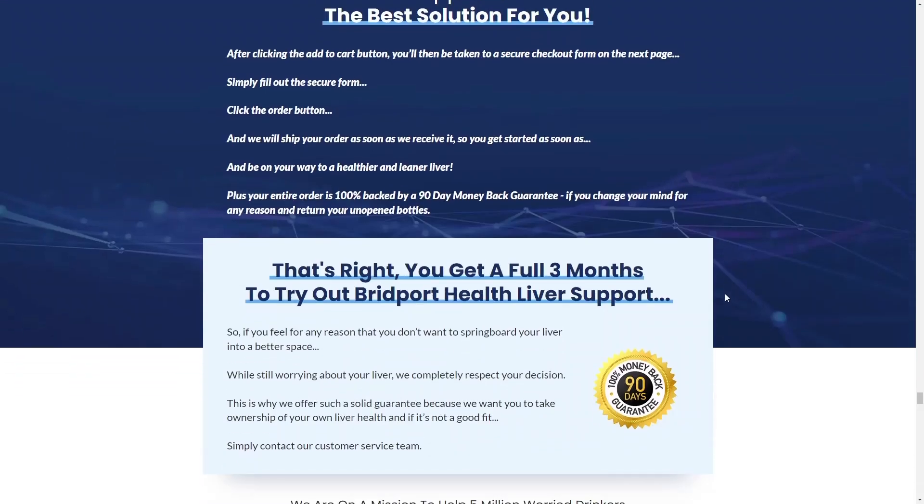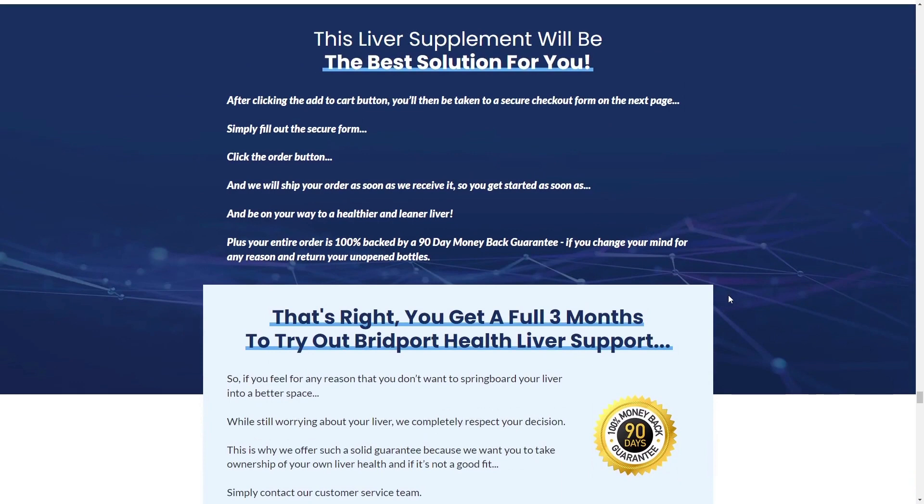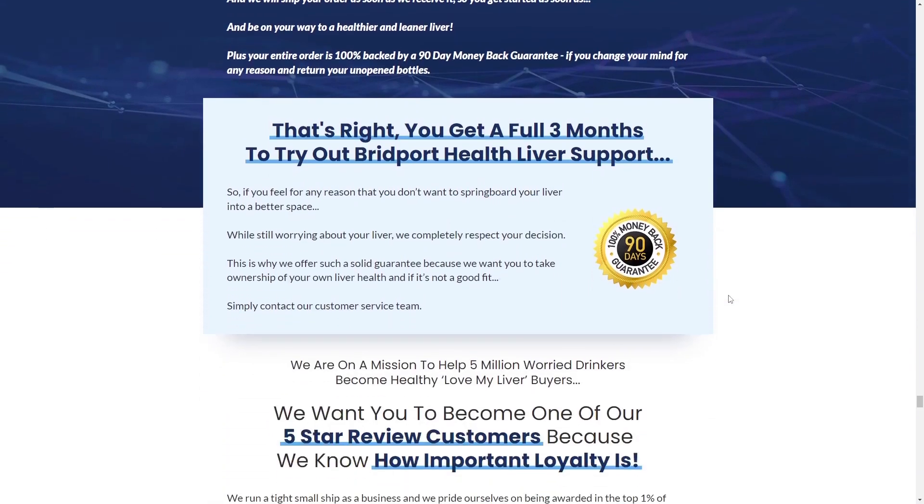There is something really important about this product that you need to know before you buy it. You can actually test it for 90 days and if you don't see results, if you don't like it for any reason, they will give you your money back, even if you used up the entire bottle or not. No hidden fees or subscriptions, no questions asked.